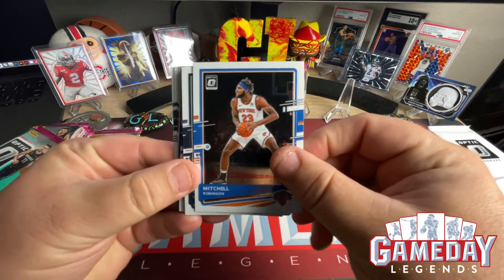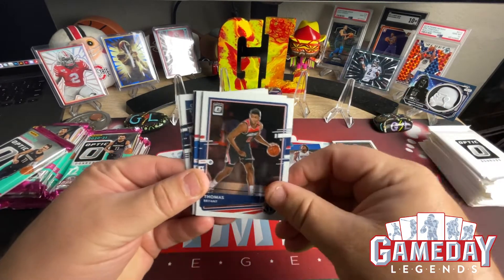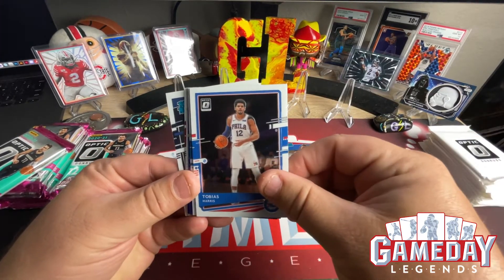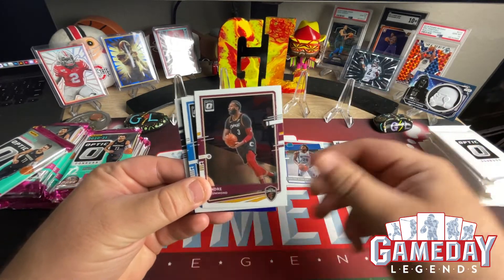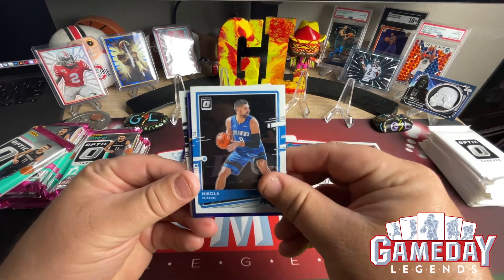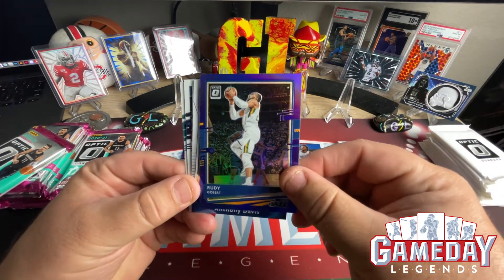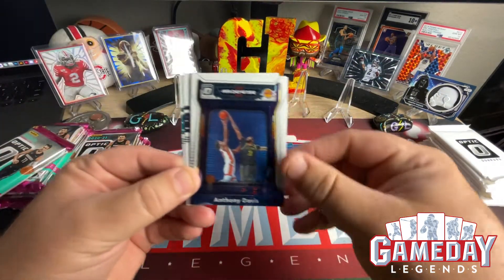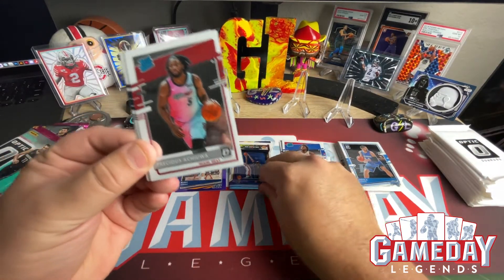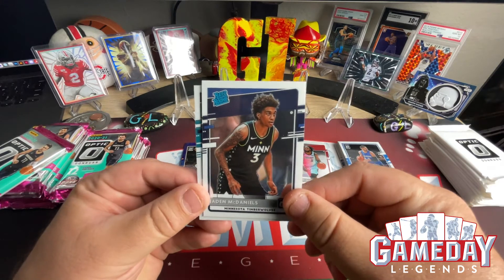Pack two: we got Mitchell Robinson, D'Angelo Russell, Thomas Bryant, Terry Rozier, Tobias Harris, Andre Drummond, Nikola Vucevic. Our purple hollow is going to be Rudy Gobert — nice. We got an Air Defense finally, and Anthony Davis — very nice, love it. Our first Rated Rookie is going to be Precious Achiuwa — nice, hopefully he does good — and Jaden McDaniels.